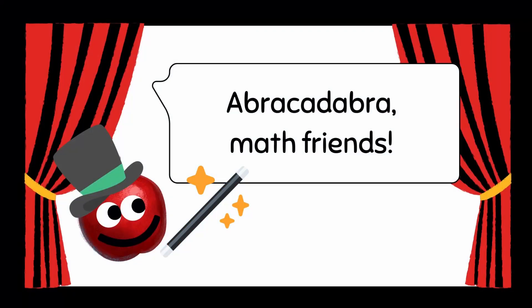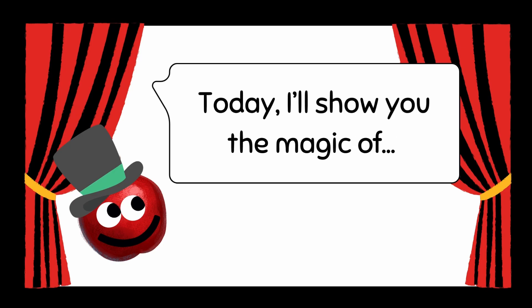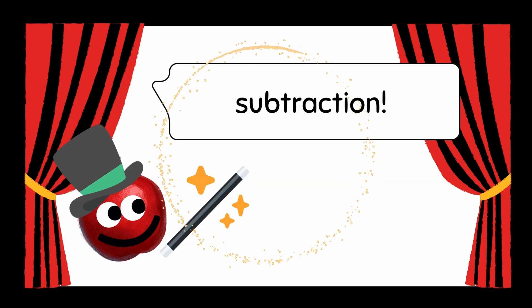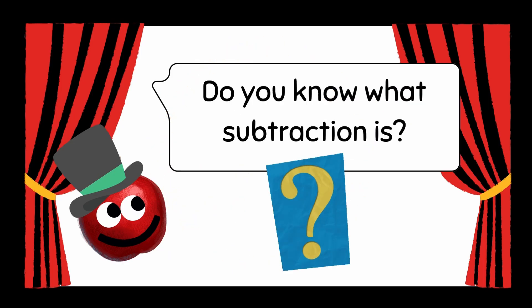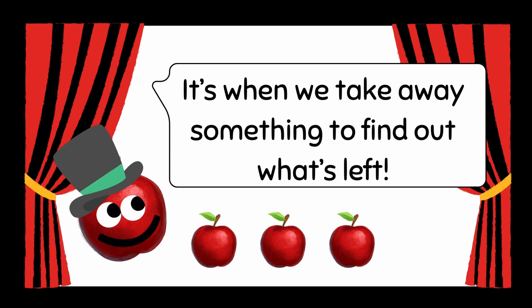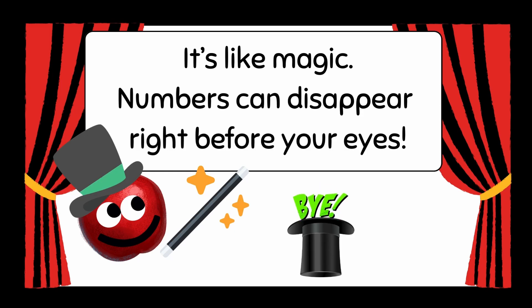Abra-Cadabra Math Friends! I'm Little Apple, the math magician. Today, I'll show you the magic of subtraction! Do you know what subtraction is? It's when we take away something to find out what's left. It's like magic!